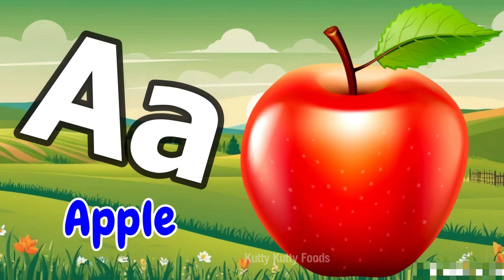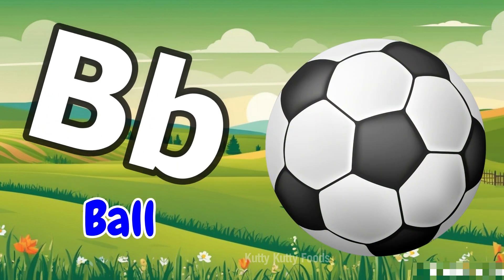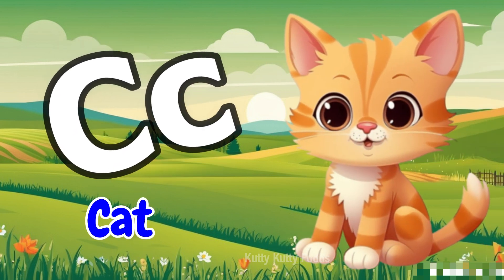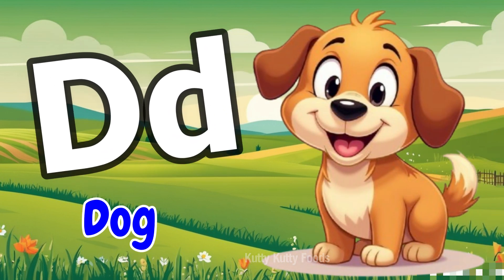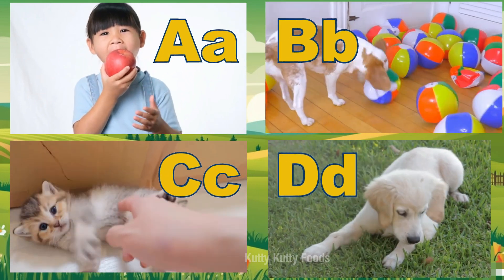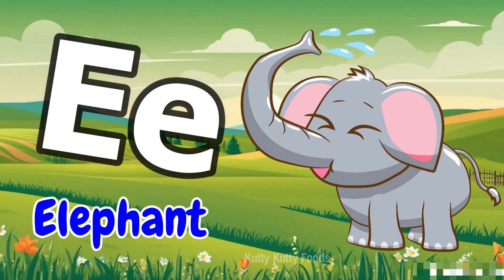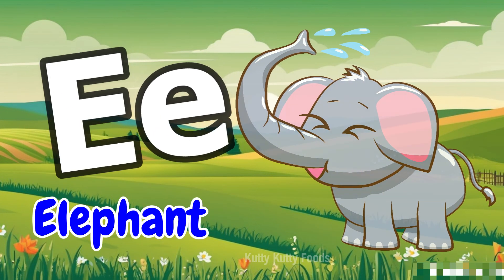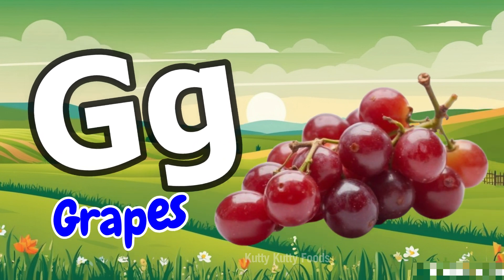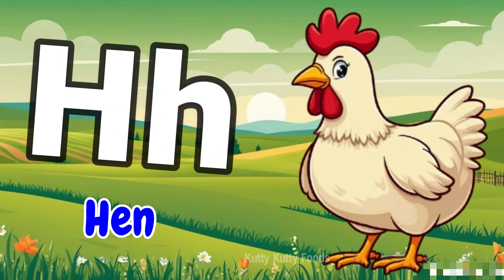A for Apple, B for Ball, C for Cat, D for Dog, E for Elephant, F for Fish, G for Grapes, H for Hen.